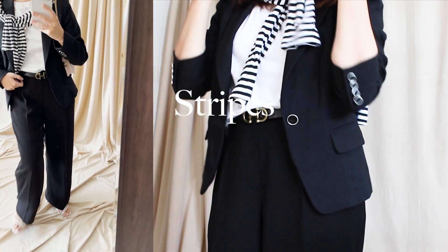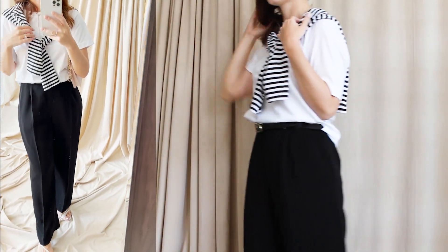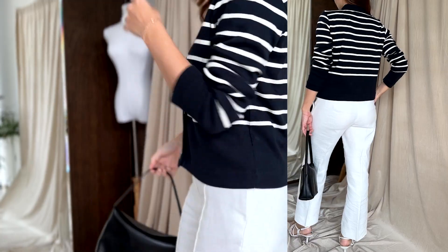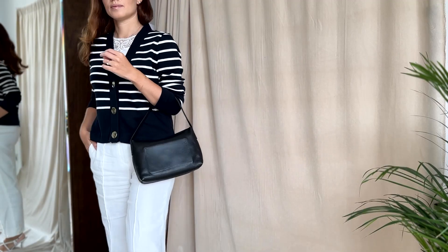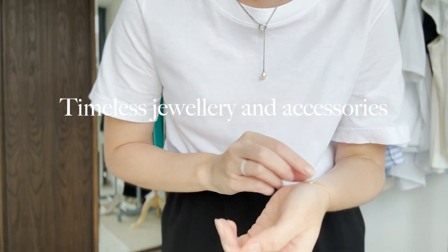Adding striped items to your black and white capsule wardrobe is a great way to make outfits more interesting and super chic. Go for a striped t-shirt, a long sleeve jumper, or a cardigan. My cardigan is actually in a dark blue color — I stick to the three-color rule, focusing on white, black, and navy blue. Add some statement pieces to your wardrobe such as a necklace, scarf, or belt.